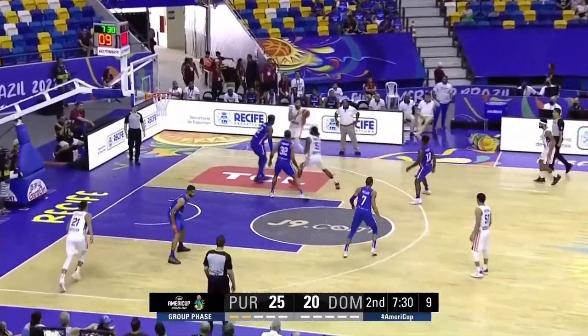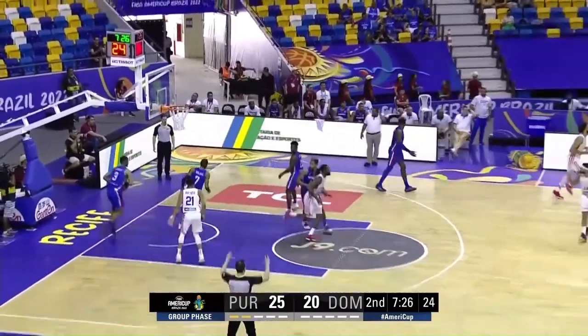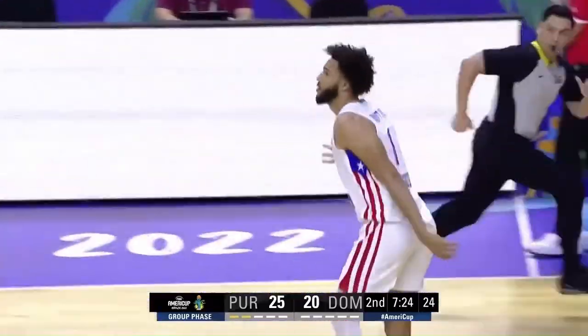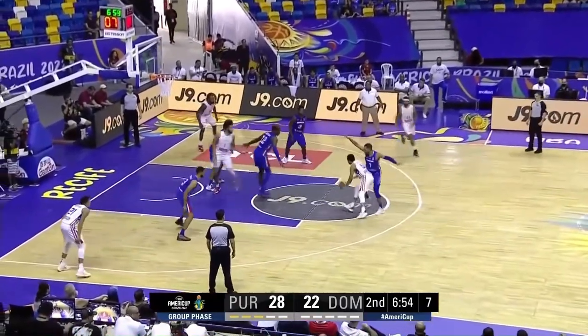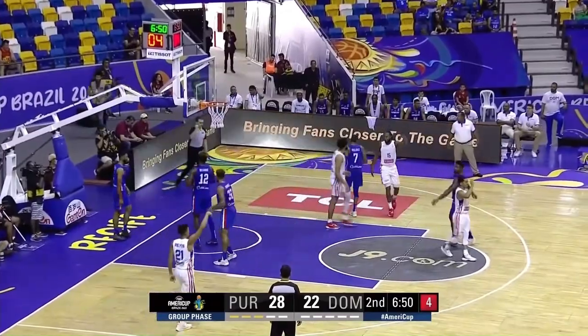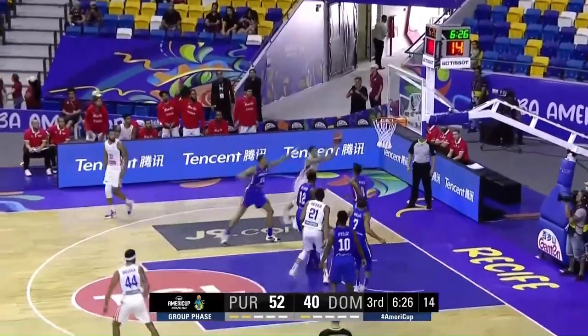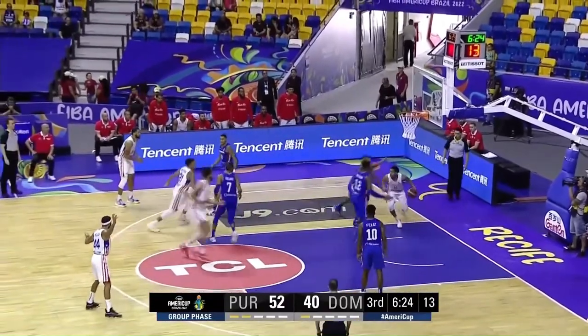Parker puts it on the deck to Condit — jab step and fires, and drills it. Yeah, he came to play. Waters snaking the dribble, fires it to Condit. Condit for three — good! Waters with an offensive board.